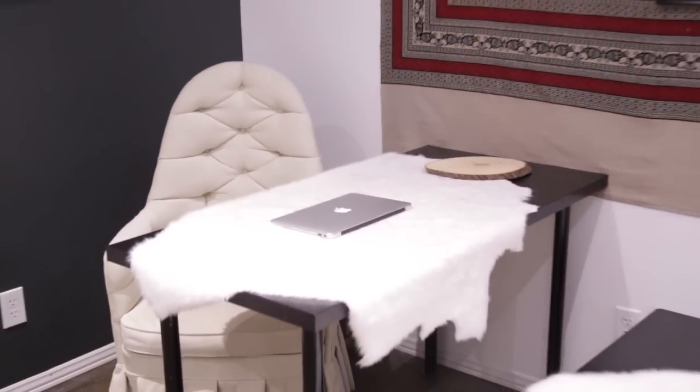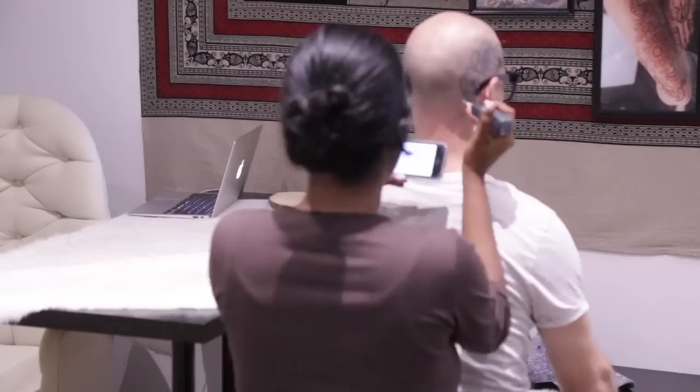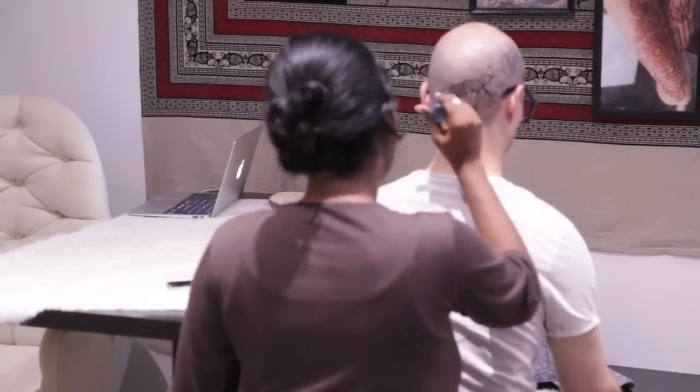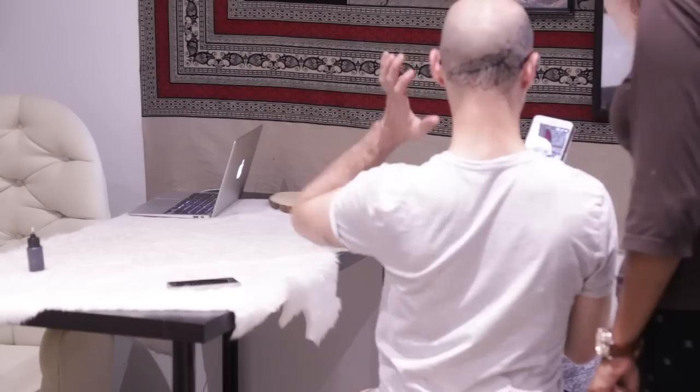I've taken the liberty of shaving my head — not only in the interest of good television, but also to show you the talent behind Shiny and to give myself some head fashion for this summer season. Oh, so nice! Oh, I love it. It's so weird!